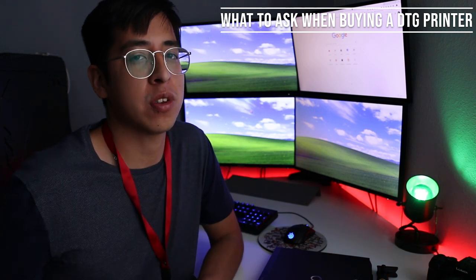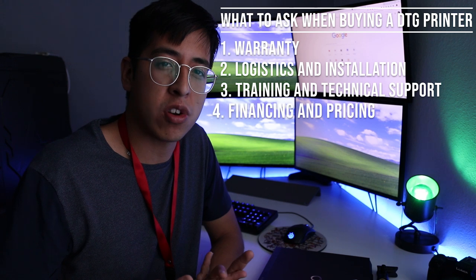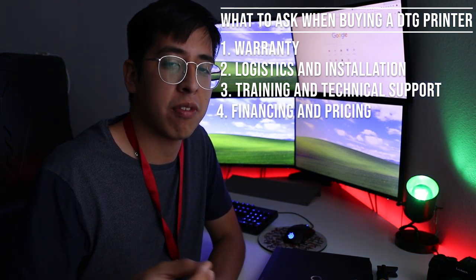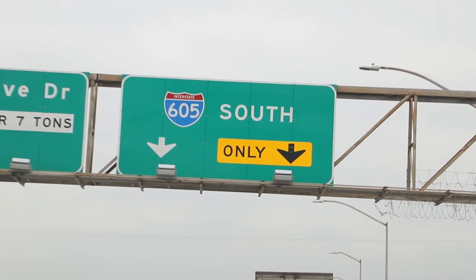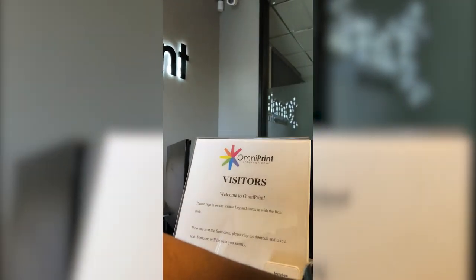We just got done asking the questions you need to ask — whether you're buying a $260,000 machine or a $15,000 DTG printer or even one off Craigslist: warranty, service, training, who's going to come and train you — those are questions you need to personally ask yourself. We're on our way to head over to Omniprint to go pick up our Cheetah printer. I'm going to use my phone to record the interaction.